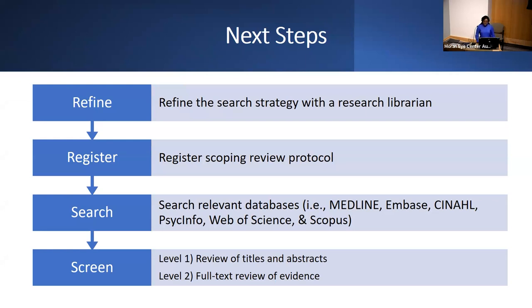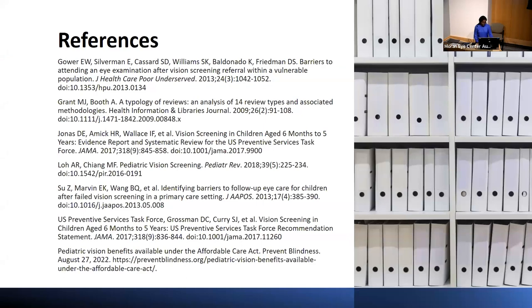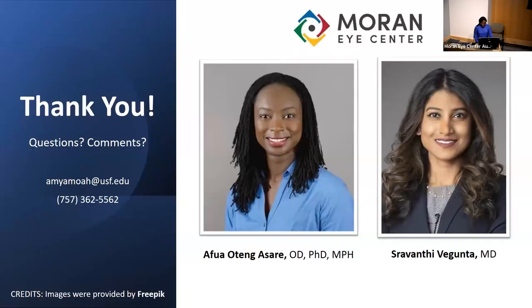Screening will be done in two teams. Each team will have a medical student as well as a faculty member with expertise in our topic, done in two levels. The first level will be a review of titles and abstracts, and the second level will be a full review of the evidence. I plan to continue working on this research project remotely even after my time ends at the Moran. I would like to thank Dr. Asare, Dr. Bogunta, all the physicians who allowed me to shadow them, the residents I worked with, and the Moran for giving me the opportunity to learn and gain exposure to ophthalmology.